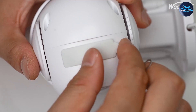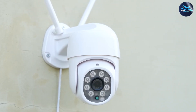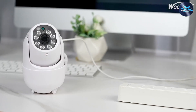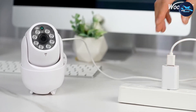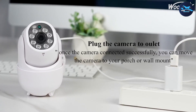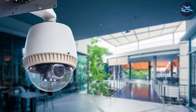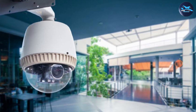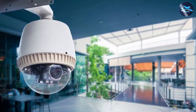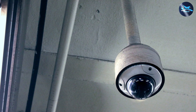When it comes to 2K versus 4K security cameras, it's crucial to consider your specific needs and budget. 2K cameras provide high definition surveillance with bandwidth and storage efficiency, making them a cost-effective solution for many applications. On the other hand, 4K cameras offer unparalleled detail and clarity, particularly useful in larger areas or where precise identification is a must.